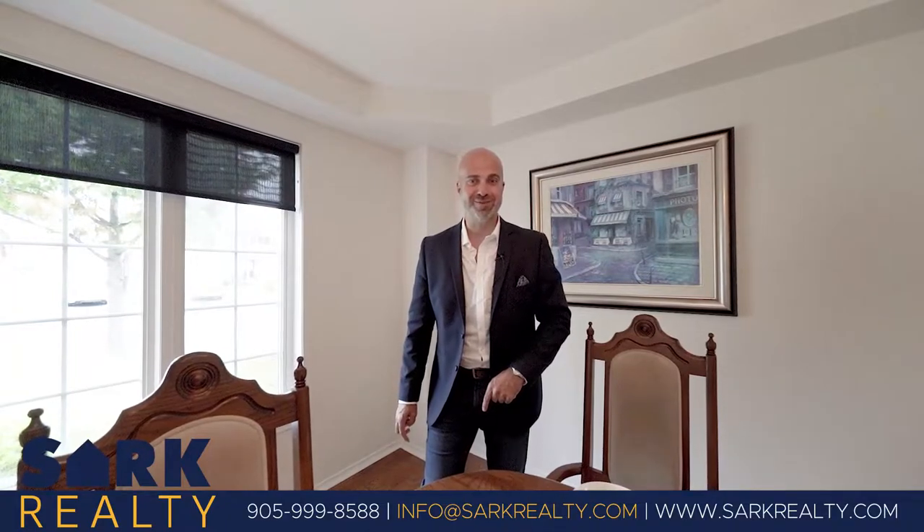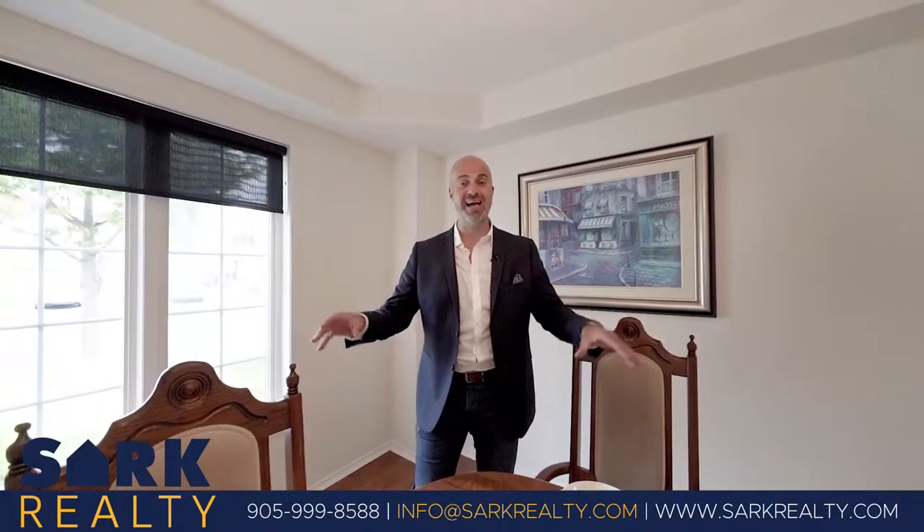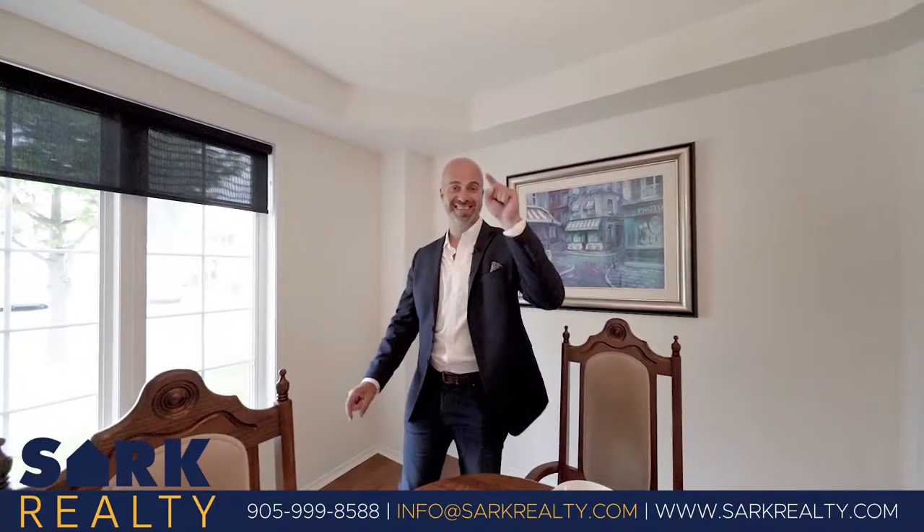Make sure you're following Sark Realty on social media for all my latest updates on this listing and any of my listings. I would love to take you on a tour of this home, so please reach out. Thanks for watching.